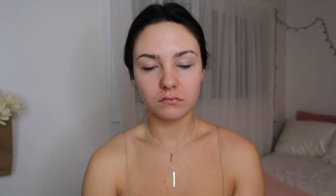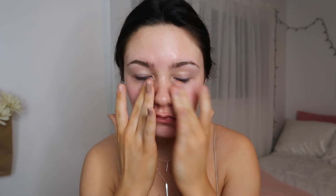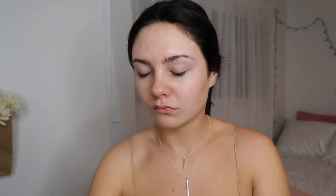To start off this look I'm just going to be putting up my hair — ignore my nails — and I'm using the Hangover 3-in-1 spray from Too Faced, spraying that and dabbing it in to set. Then I'm going in with my True Match foundation from L'Oreal in the shade N3, and evening it out with the NYX Total Control Foundation in Vanilla, dabbing that on my face and blending with a beauty blender.